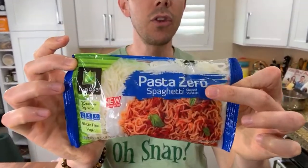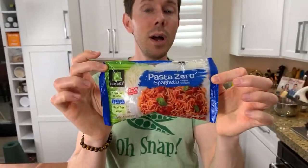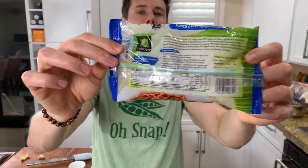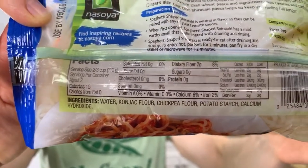Shirataki noodles play a big role in this book. My favorite brand is called Pasta Zero by Nasoya. They don't smell funky, they don't have a weird texture. The main ingredient is konjac flour, which is a prebiotic. I'm learning more about stomach bacteria — probiotics love high-fiber foods. Konjac flour is a high-fiber prebiotic, meaning it feeds your good gut bacteria. This is not only low-carb, it's actually very low-calorie, very low-fat, and a prebiotic. You're doing your body double good by using it.